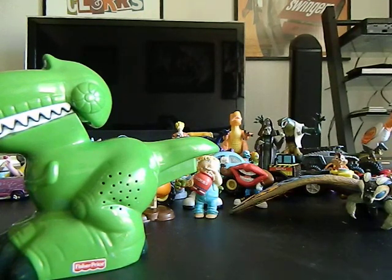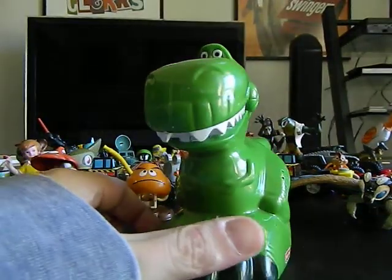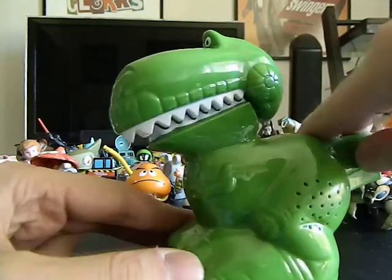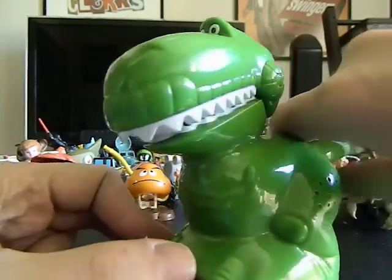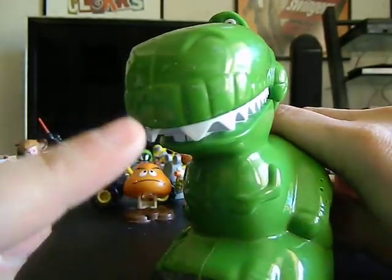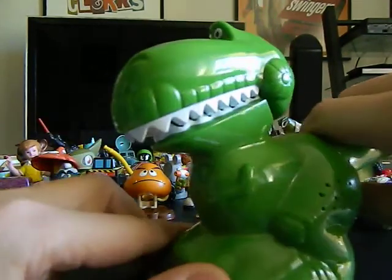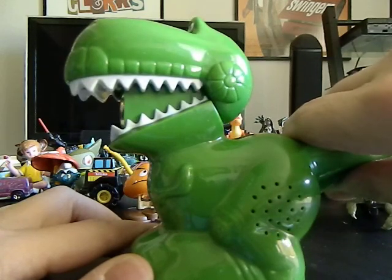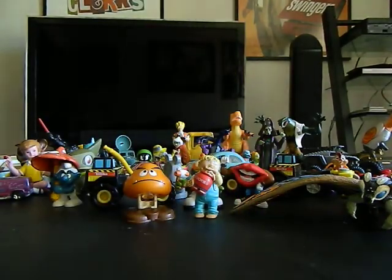First, I'm going to show you stuff that I have for other people. First up, Dizmania — this is the Toy Story dinosaur toy. It's sort of like a flashlight. It does talk and make noises. There's a trigger underneath the tail, a speaker box, and when he opens up his mouth there's a light or flashlight inside. That goes to you, Diz.